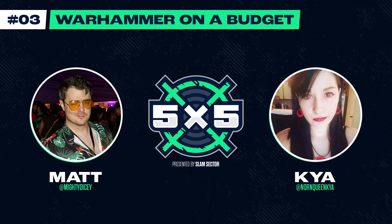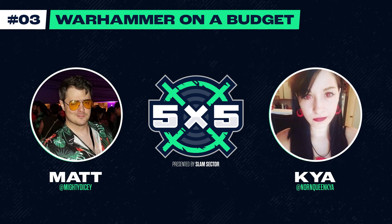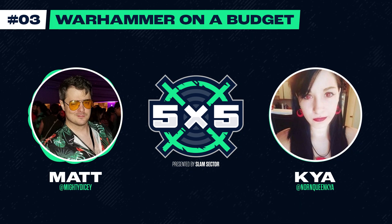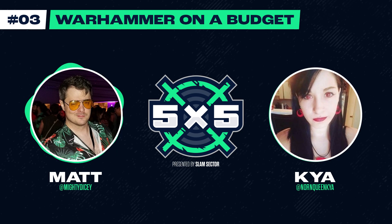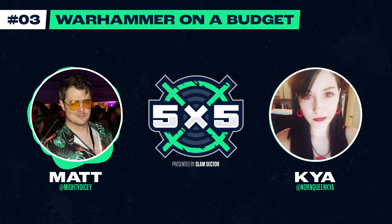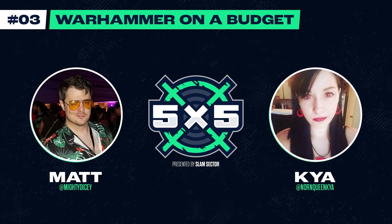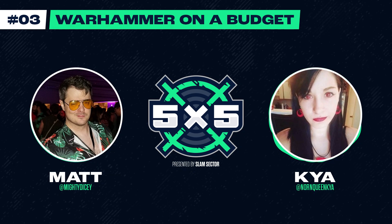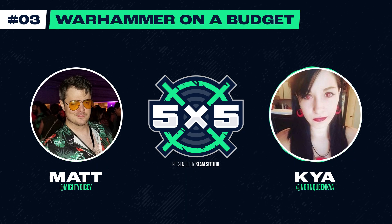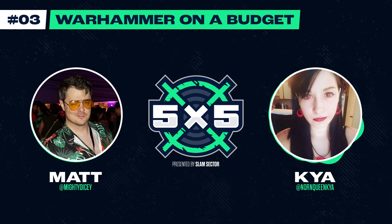Another arena of saving money that people may not realize is secondhand purchases — trading, buying, and selling. The common venues are eBay, swap meets, and Discord or Facebook channels where people say, hey, I've got this army and I'm looking to trade or sell. I've gotten a lot of great deals at local swap meets — it's really good to meet somebody face to face because you can haggle a little. I've gotten four guard tanks for $60 total — $15 each.